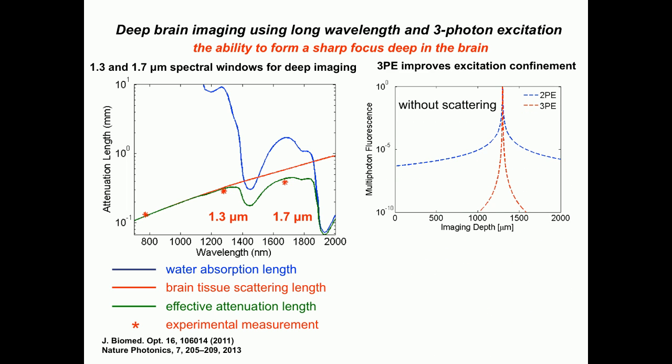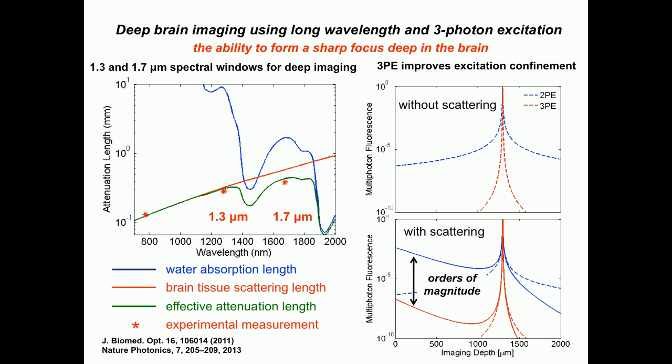Just going to long wavelengths is not quite enough. You actually have to go to high-order nonlinear excitation — the photon upmanship — to really increase your excitation confinement. Looking at two-photon excitation in the blue and three-photon excitation in the red, the 3D confinement, basically how sharp this peak is, is much better in three-photon excitation. Without tissue scattering, this point is not very important — here you have about 10 to the minus 6, and this is 10 to the minus 10, so in all practical concern you're comparing zero to zero.